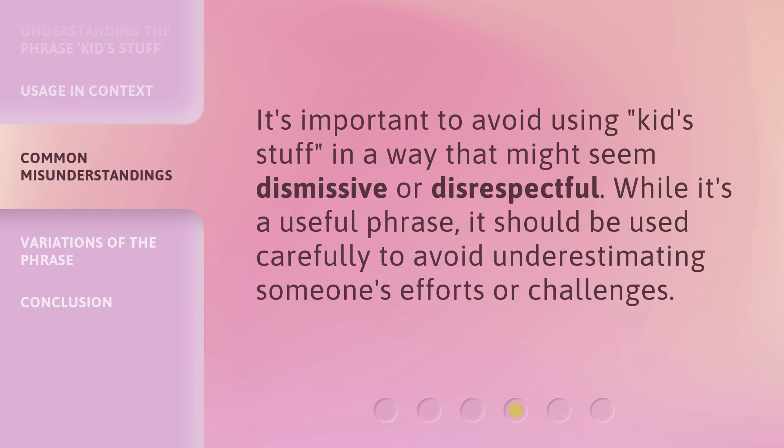It's important to avoid using kids stuff in a way that might seem dismissive or disrespectful. While it's a useful phrase, it should be used carefully to avoid underestimating someone's efforts or challenges.